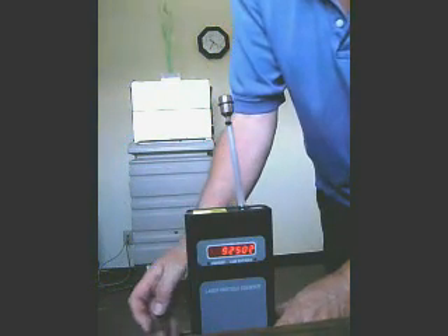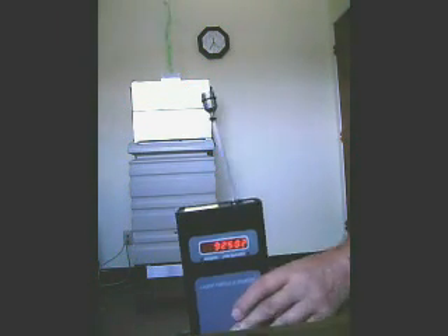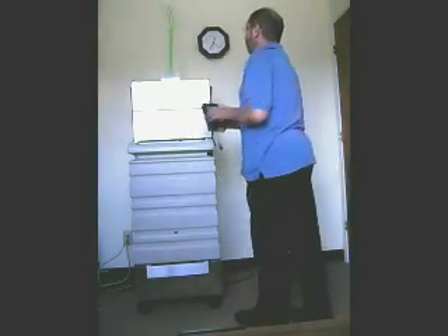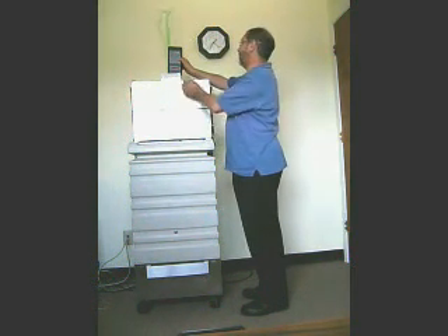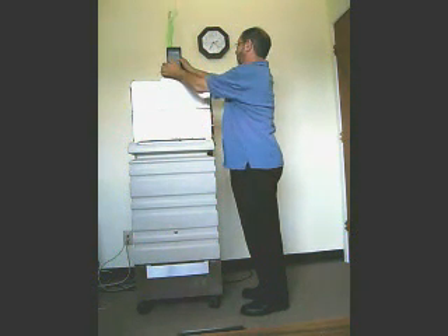For 1 cubic foot of air, take the reading on the particle counter and multiply by 10. That gives approximately 1 million particles per cubic foot of air. The machine processes 650 cubic feet per hour, giving it a removal rate in the order of 650 million dust particles per hour.